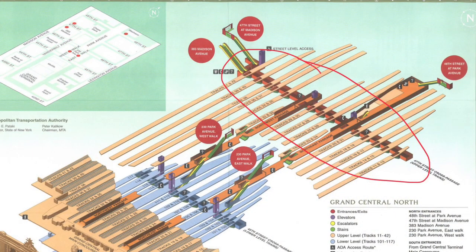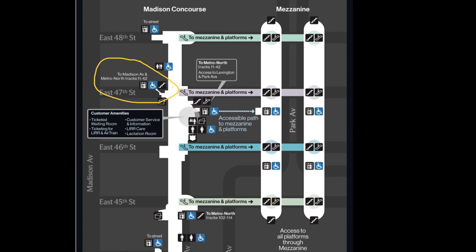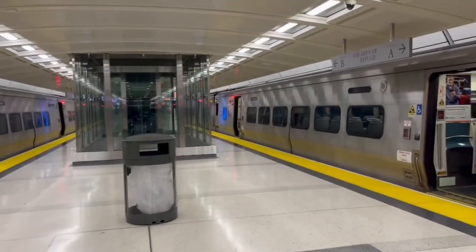If you're coming in on the upper level trains, you would transfer very similarly to how we did, but at the 47th Street passageway. You'd still walk toward the back of the train and it'll connect you to here. Either way, it's a shortcut to bring you down to the platforms.